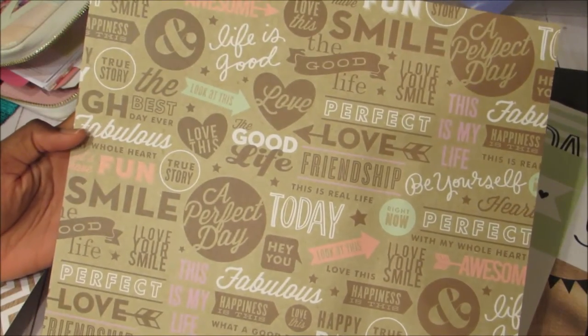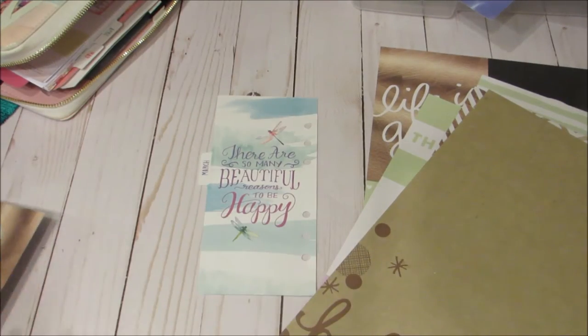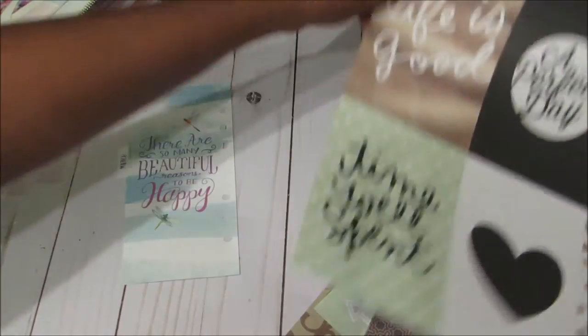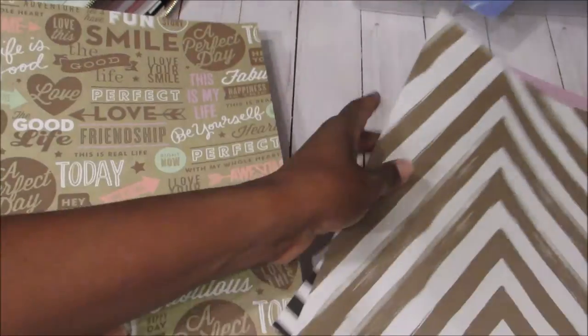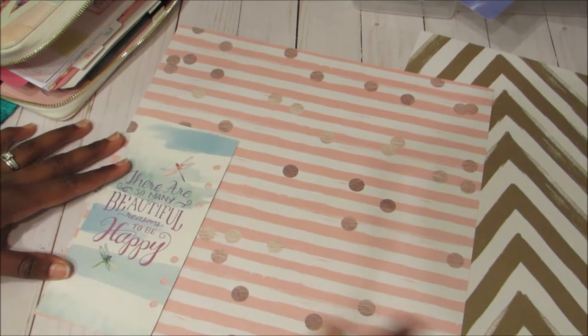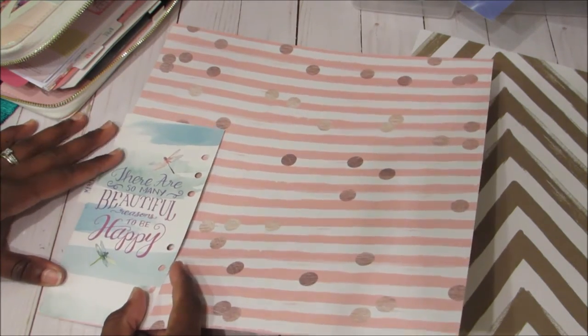I wanted something a little more decorative. I really don't want to put two plain pages together. This one's cute — it has stars — or this one that says 'hello beautiful,' but I don't want to mess that one up. I like the way this one looks, even though one side feels very masculine. I'm going to use this one because it feels really thick and I have enough paper to do all of the dashboards from this single sheet.